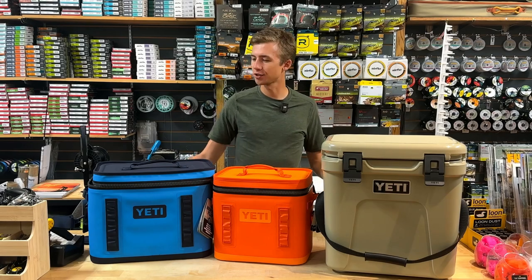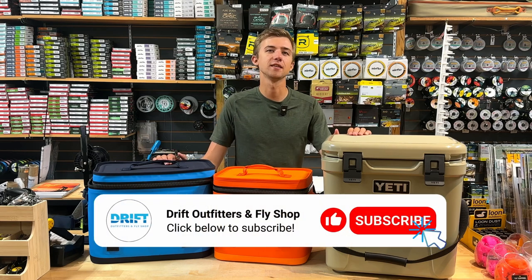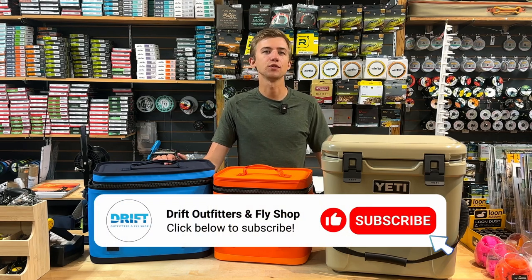It's Chris from Drift here and today we are talking Yeti coolers. Everybody knows Yeti makes the best coolers in the business, so let's look at the models and figure out which one is right for you.